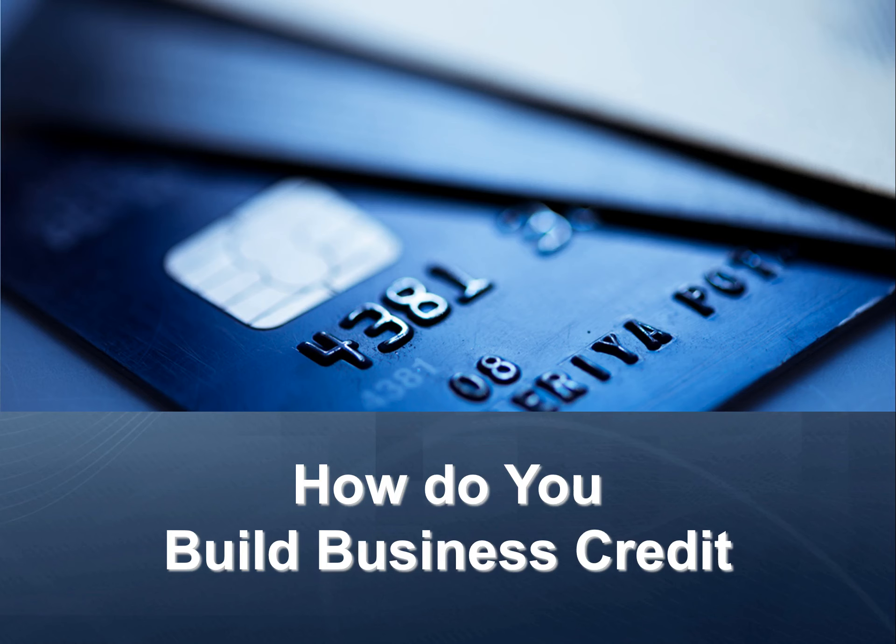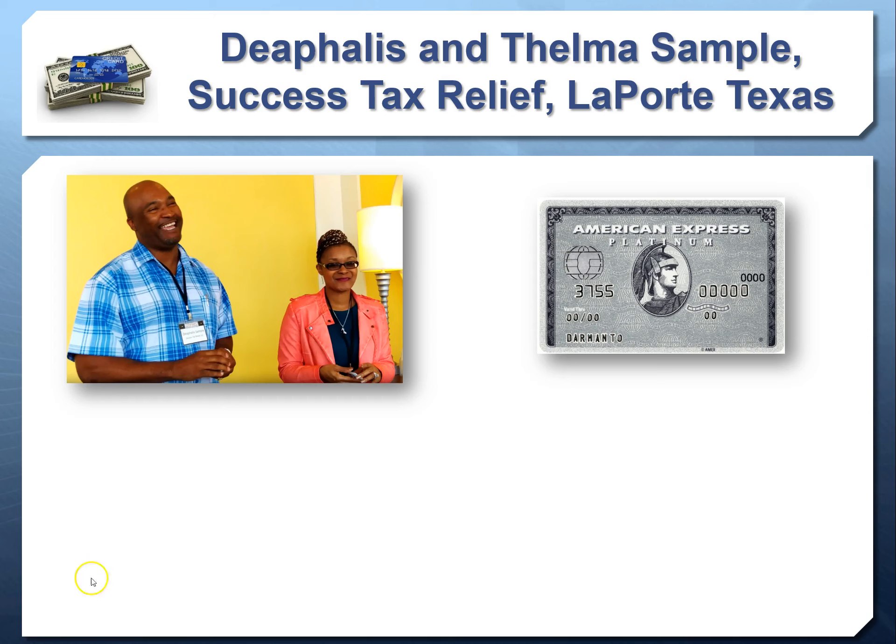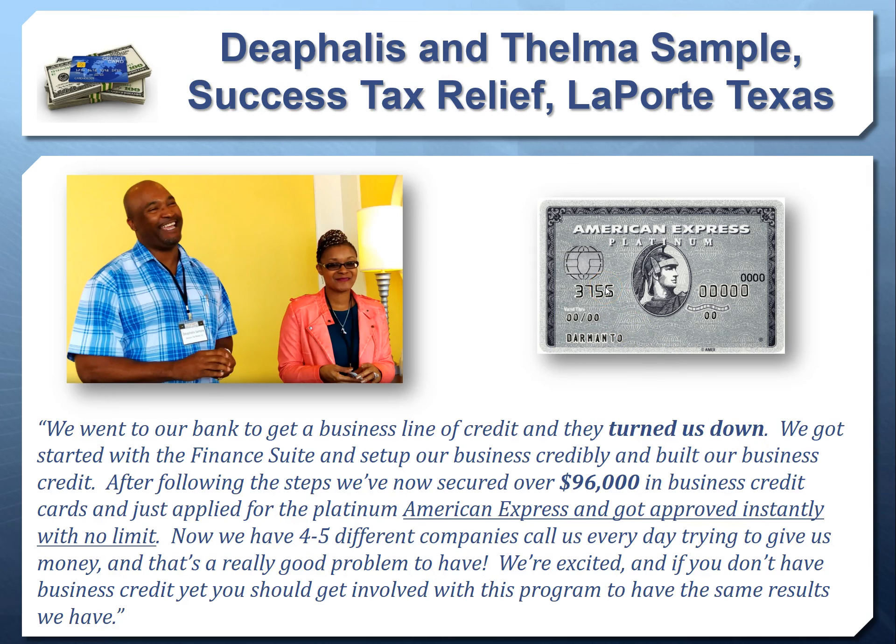It's a myth that you have to be big to build business credit. Whether you're a small, medium, or large business, you can follow the exact same steps that the biggest publicly and privately owned companies have taken. Now that we've covered what business credit is, how it works, the benefits, and what commercial credit reports look like — let's talk about how to build business credit. Here's a perfect example: Success Tax Relief built business credit in under a year. They went to their bank for a business line of credit, got turned down, then got started with the Finance Suite, set up their business credibly, and built their business credit.